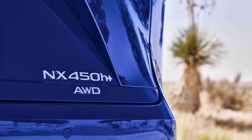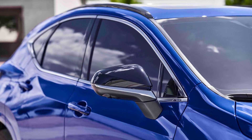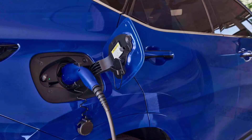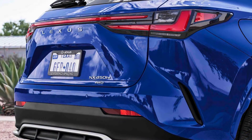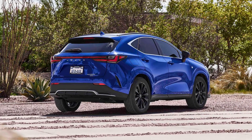Lexus is introducing the second generation of its mid-sized luxury crossover SUV, the NX model, which is the first Lexus to be available in a plug-in hybrid version — welcome the Lexus NX 450h Plus. Since the launch of the NX in 2014, the Japanese company has sold more than 1 million units, and currently it accounts for around one-third of brand sales in Europe.